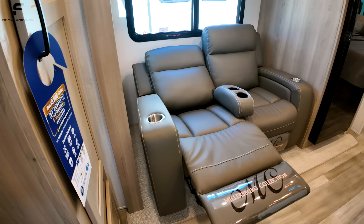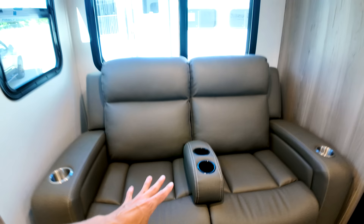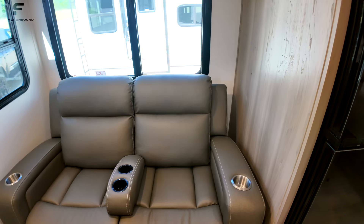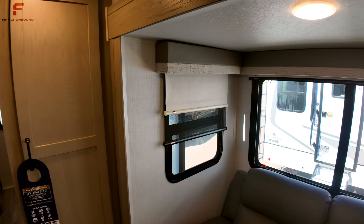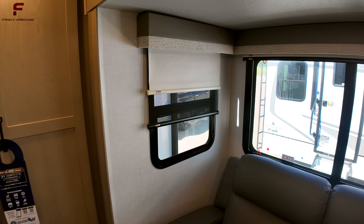I love the removable armrest in the middle — if you have a little one, you can put them between you. An added option here is day and night shades, which outside of this brand you typically only see on high-end, usually $100,000-plus fifth wheel RVs. Love seeing that you get both options.